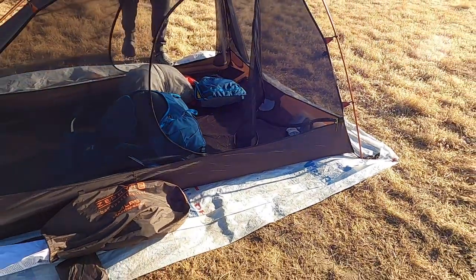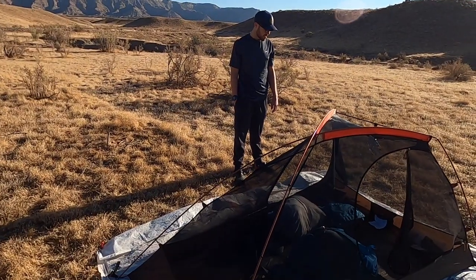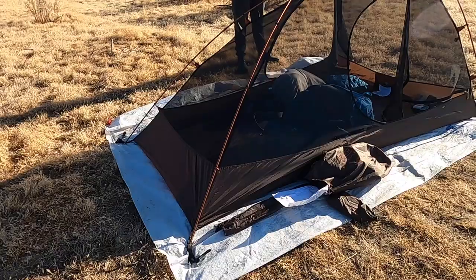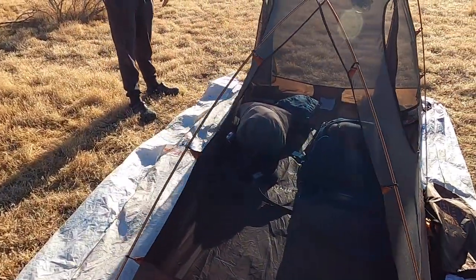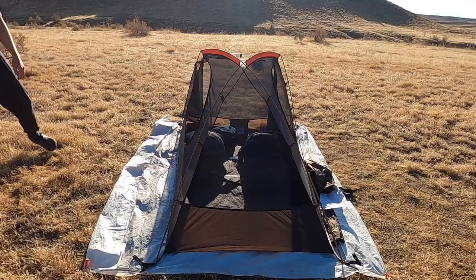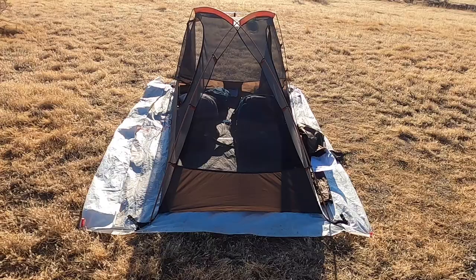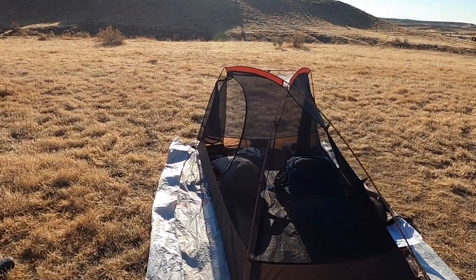It looks like it's got a bathtub-style bottom. It did not come with a footprint though, so he's using Tyvek. You can buy footprints separately. The poles are aluminum, and you can see it's kind of an hourglass shape — wide near your head and shoulders where you do a lot of movement, then tapers down near your feet, which helps cut down on the weight.